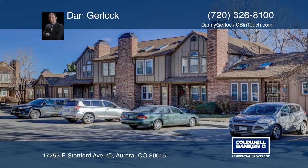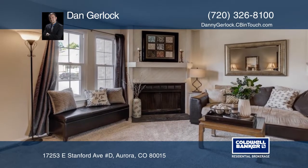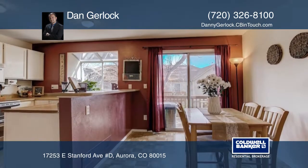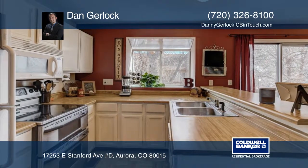This three-bedroom, three-and-a-half-bathroom townhome-style condominium is a rare find. Featuring a fully-finished walkout basement with bedroom, bathroom, living space, laundry area, washer and dryer included, and wet bar.